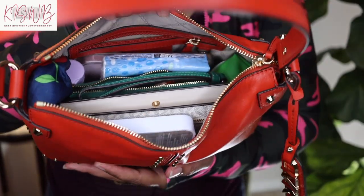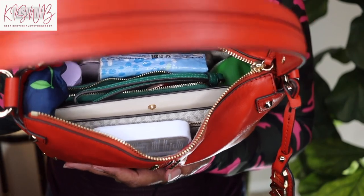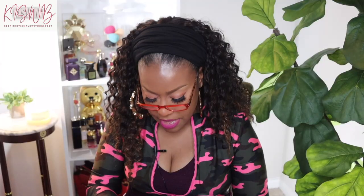So with all that being said, let's go ahead and get into what's in this baby. I haven't done a what's in my bag video in a long time — years, I think. So anyway, let's start off with the good stuff. Let me show you up close how everything looks all in the bag so you can actually see what fits in there.